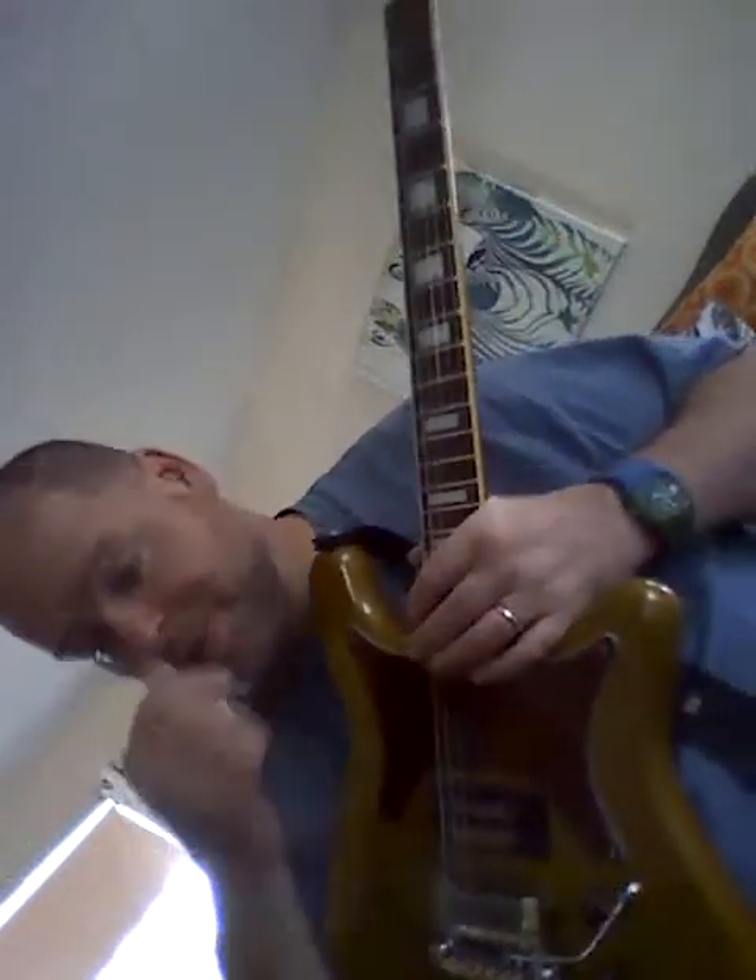Obviously pickups got swapped. I added it up on a piece of paper — I can think of 22 different bridge pickups I've had in this guitar. 22. It's just the way I roll.